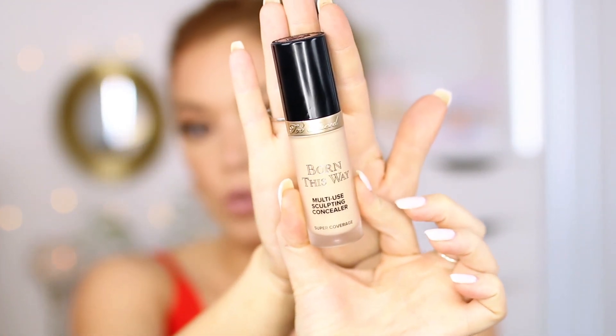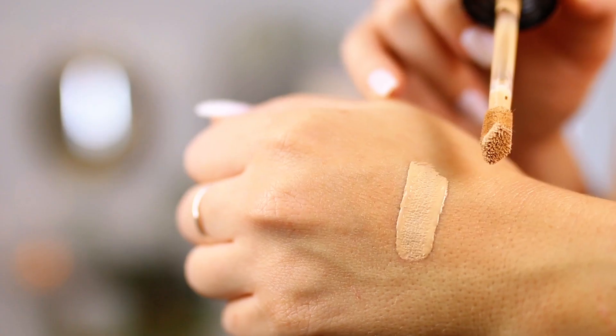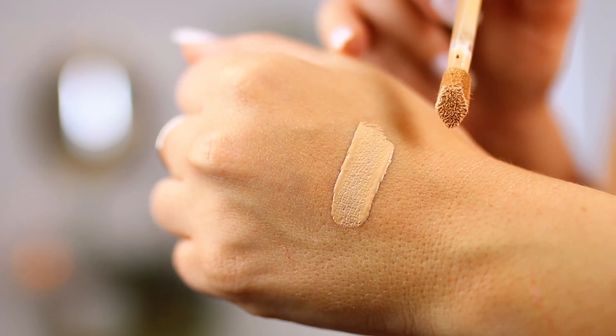I wanted to pick up this next one — I've heard a lot of people talk about it. This is the Too Faced Born This Way multi-use sculpting concealer. It is a huge bottle — 0.5 fluid ounces, which seems like a lot of product. It has a huge doe-foot applicator, and this is the shade Vanilla. I'm wearing it today — it's a little bit light, so this shade is definitely a bit bright under my eye. But it says it conceals, contours, highlights, and retouches, and it's supposed to be super coverage. I've seen people use this like a foundation, putting the light shade in the center of the face and a darker shade on the perimeter, then blending it all out — that's what they mean by multi-use. I'm just using it as a concealer.